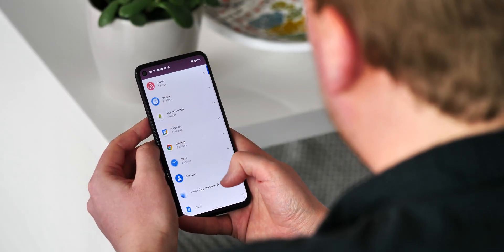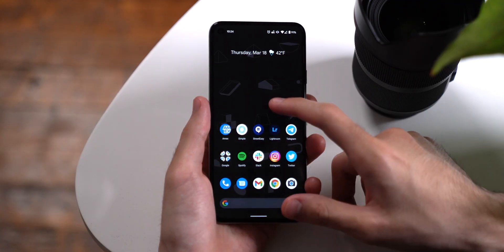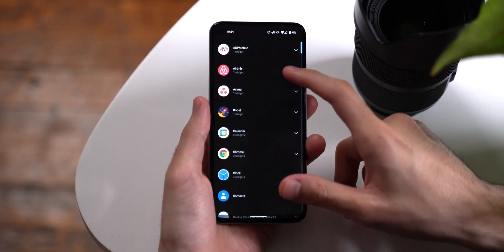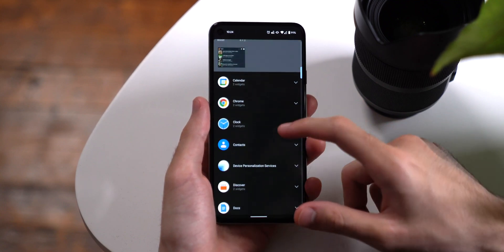Meanwhile, back on the home screen, the widgets list has been revamped as well, now with a much cleaner vertically scrolling list view. You can only view the widgets from one app at a time with this new list view, but it does help to keep the selector a bit less cluttered.